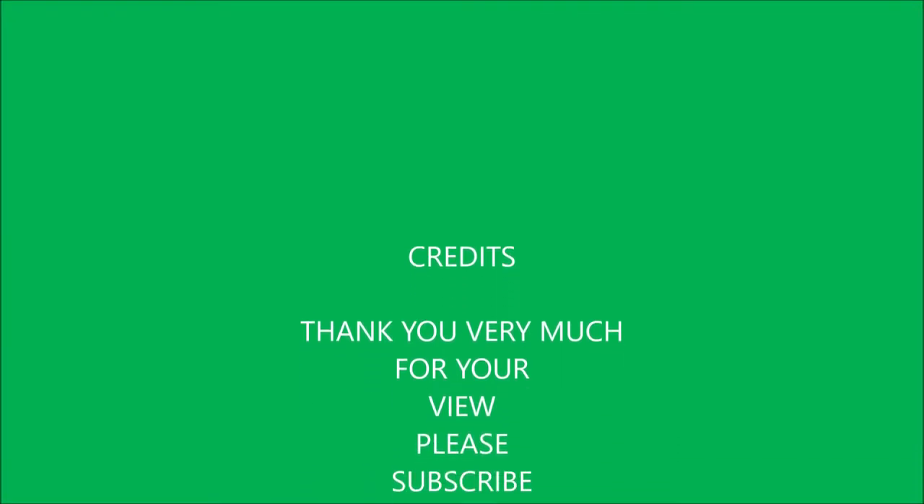Thank you very much for watching. Please subscribe to my channel — bye bye!